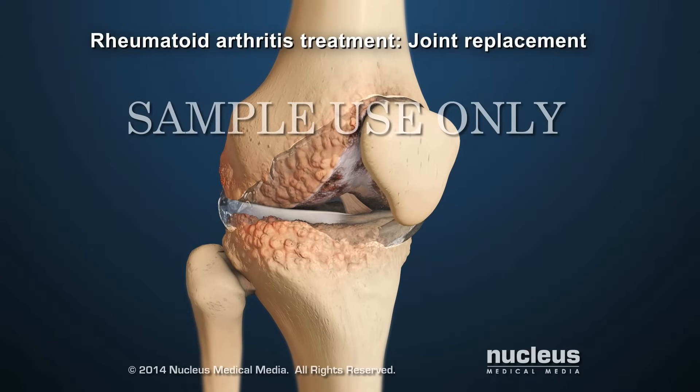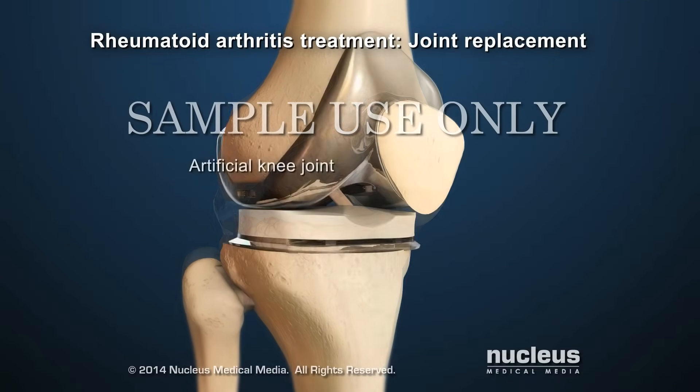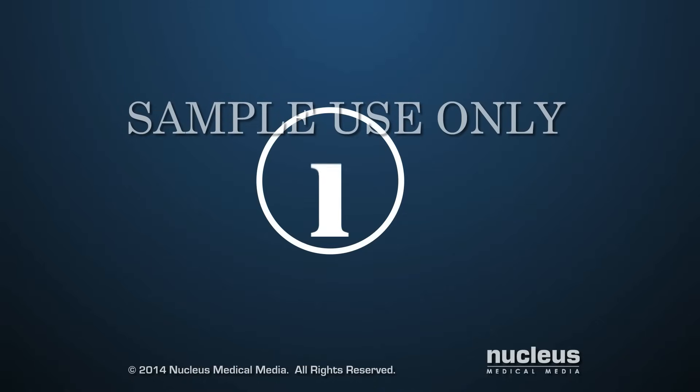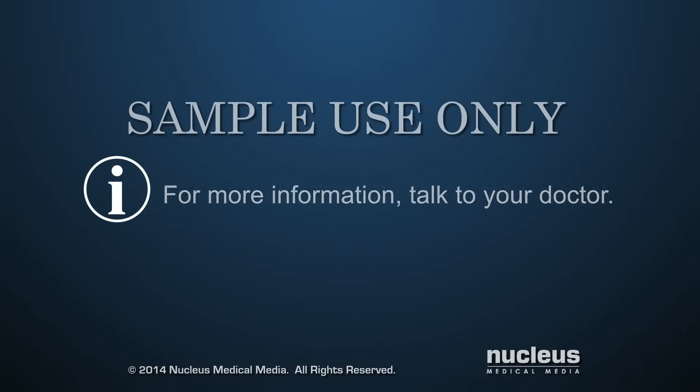In some cases, an arthritic joint may need to be replaced with an artificial joint. For more information, talk to a healthcare provider.